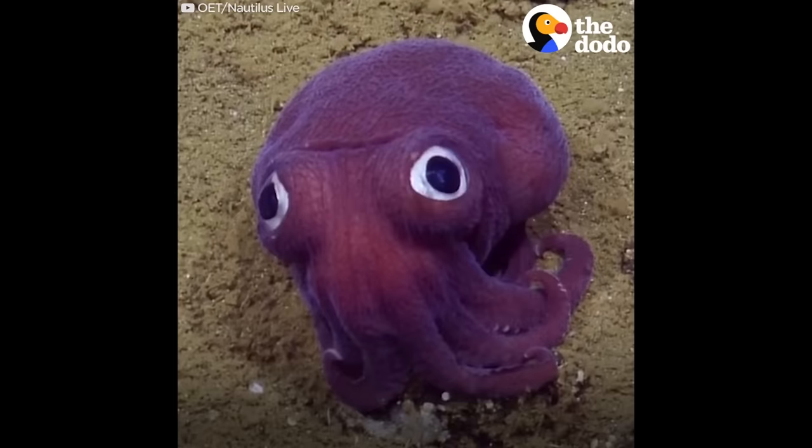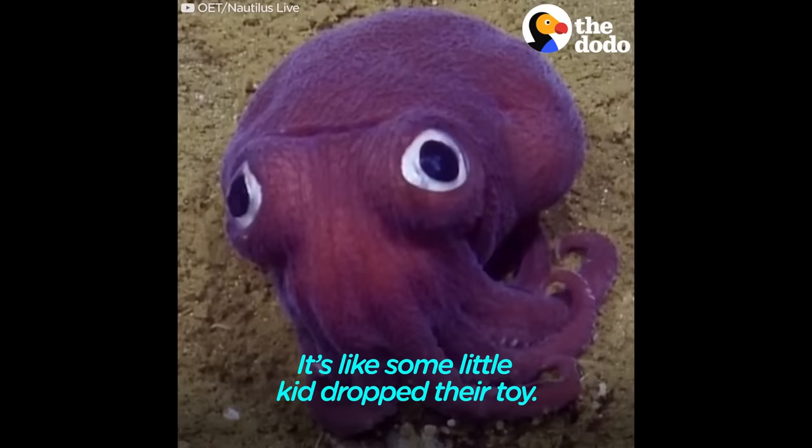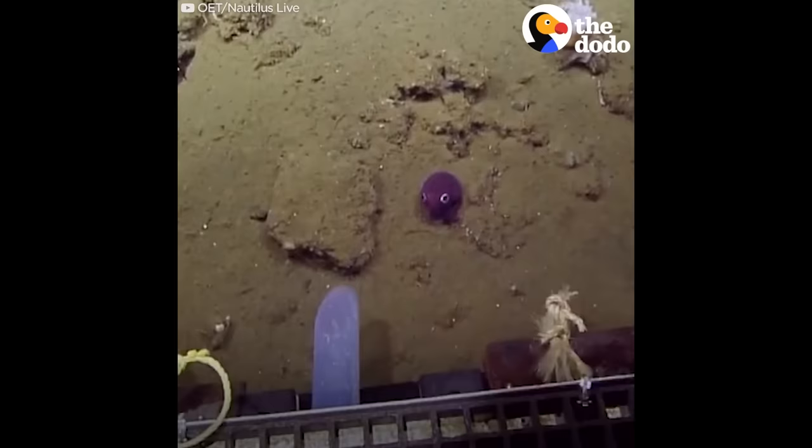He has weird eyes. He is so... That's awesome. That was weird looking. It's like some little kid dropped their toy. It looks like googly eyes. It looks like they painted off. Bye. Bye little guy.